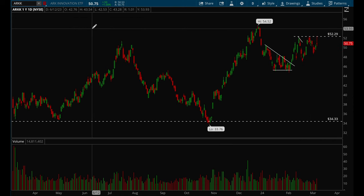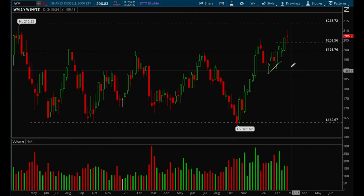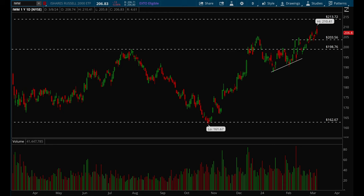IWM same thing — it's been acting well and starting to uptrend. On the weekly chart we are breaking this big base and moving higher toward that 213 level. Small caps are definitely starting to act a little bit better.